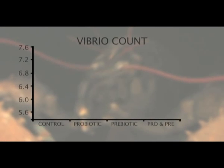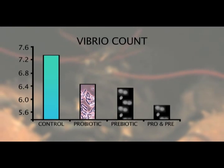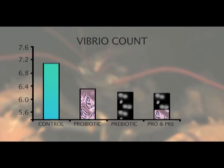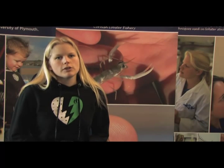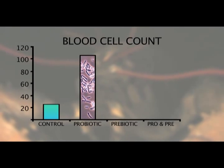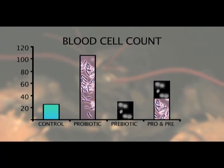This research showed a reduction in the number of Vibrio species present in the gut of lobsters fed with pre and probiotics. Vibrio are a type of bacteria known to be disease causing and potentially harmful to lobsters. Our research also showed enhanced immune response in juvenile lobsters, indicated by an increased blood cell count. This allows the lobsters to cope better in stressful situations such as disease outbreak, therefore increasing the chance of survival.